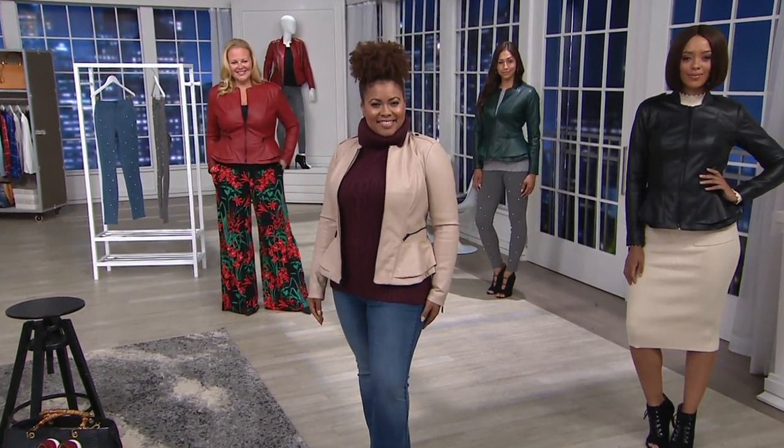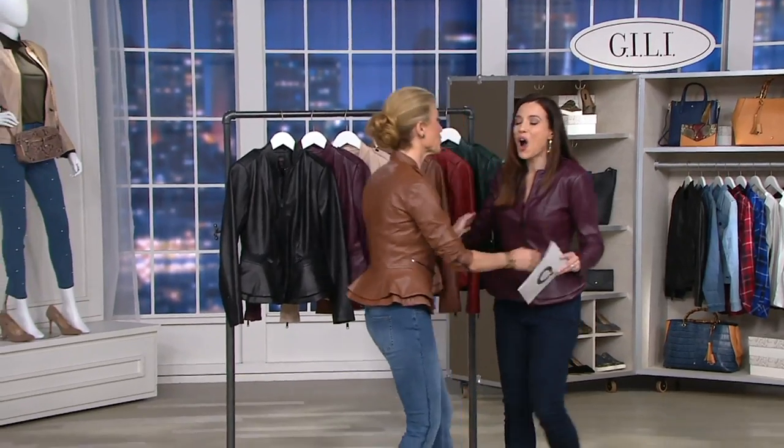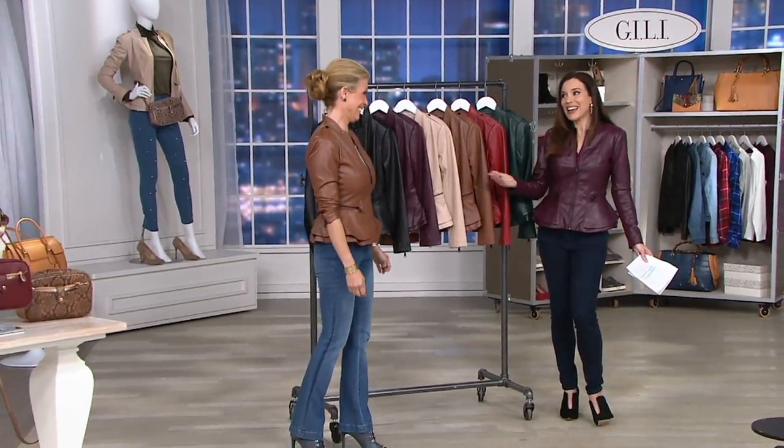I want to say hello to the woman who made this possible. Many accolades to you. Hi, Jill. So good to see you — you look so beautiful. I got this great Julie jacket.